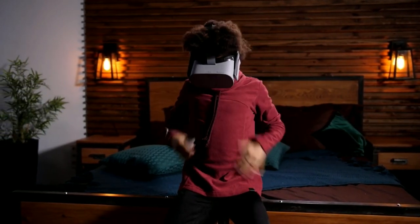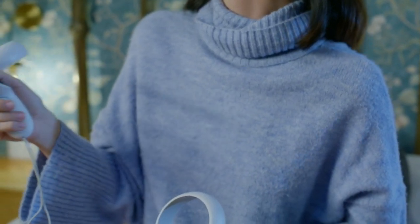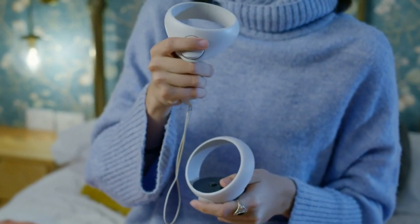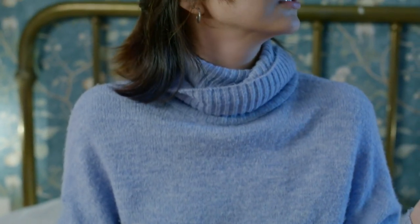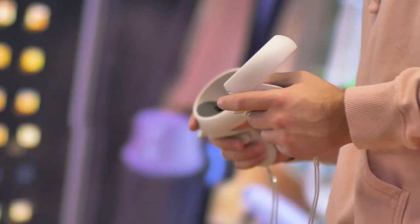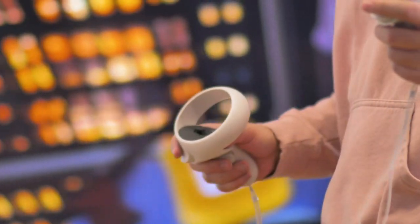Eye tracking will also be included in PSVR 2, meaning the headset tracks where you look, possibly using this as additional input for the game character. The tracking systems in both headsets are similar but may differ. Both use the headset to track VR controllers. The Quest 2 uses inside-out tracking via cameras to detect environment and movement, eliminating the need for an external camera. Sony has confirmed that PSVR 2 tracking will also be done internally, eliminating the need for an extra camera.